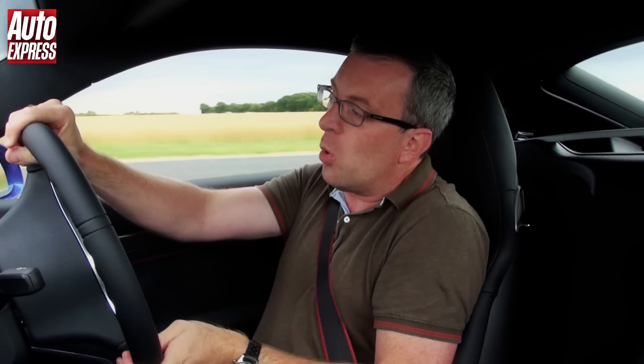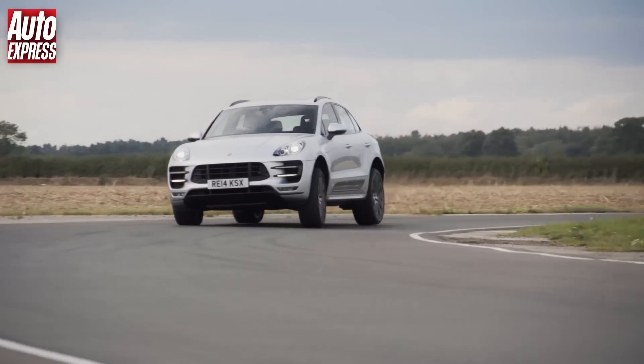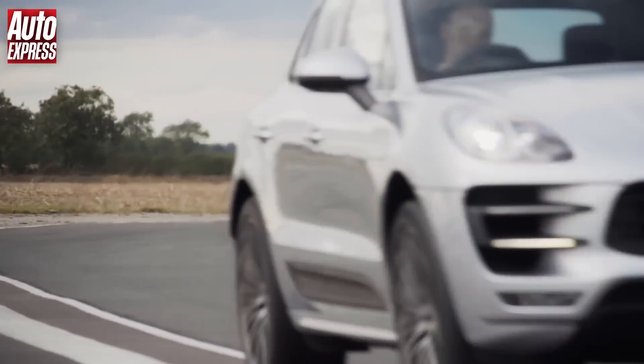I could drive this car all day long. The twin turbo V6 sounds lovely, it really does.